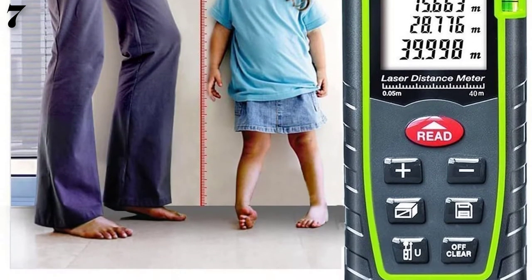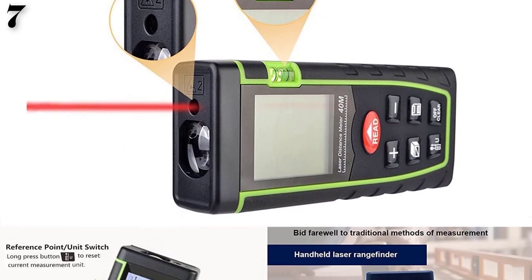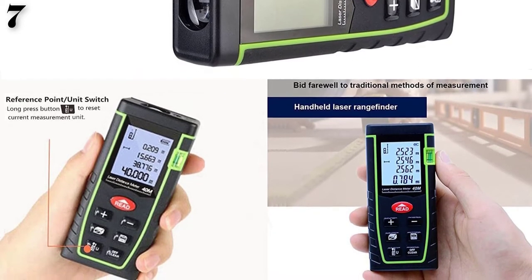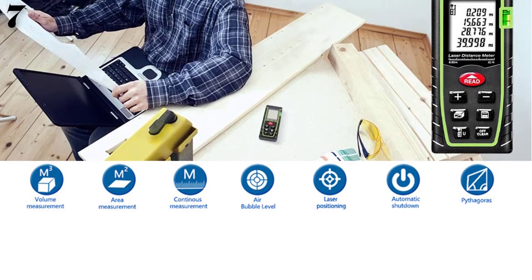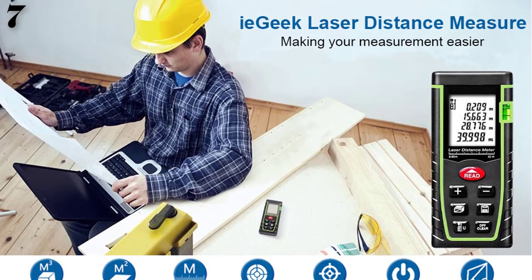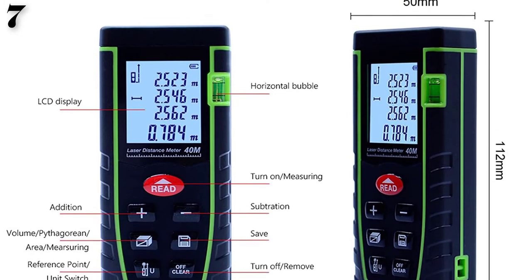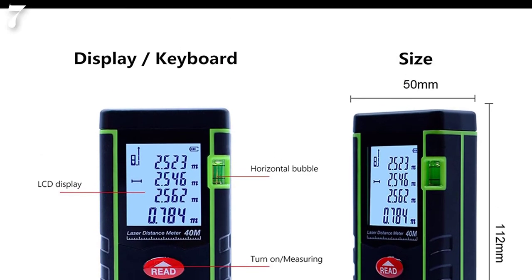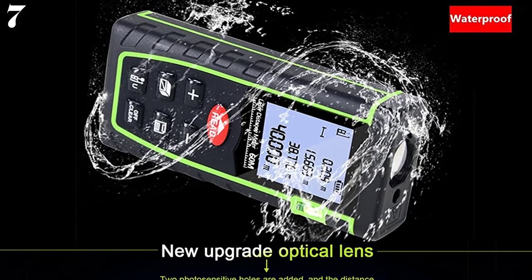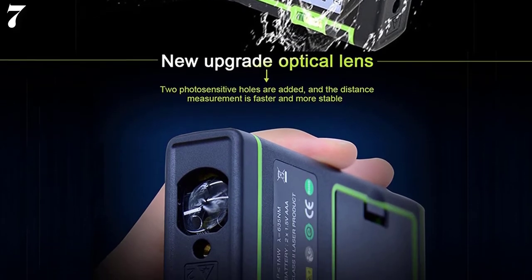Multiple measure modes include area, distance, volume, continuous measure, addition, subtraction, and indirect Pythagoras measurement — a great laser distance measurer kit. IP54 waterproof level feature protects the laser meter to the maximum extent. The dust-proof digital laser distance measuring tool comes with a large 4-line LCD display with backlight for increased visibility in low light conditions.